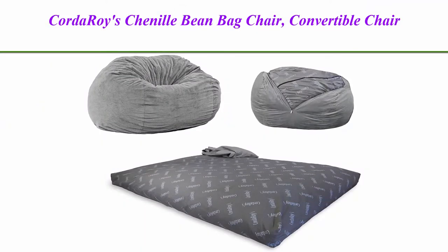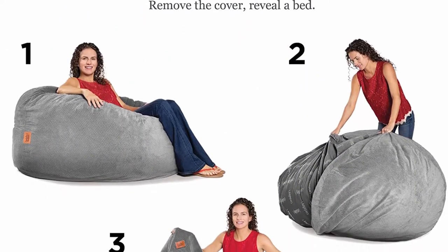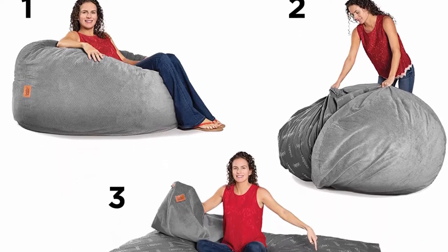Top 1: Corduroy Chenille Bean Bag Chair. Convertible chair folds from bean bag to bed, as seen on Shark Tank — charcoal, full-size.